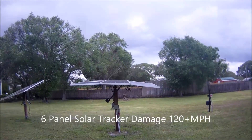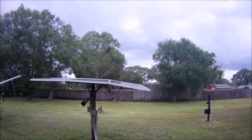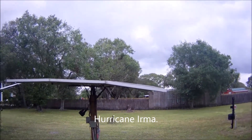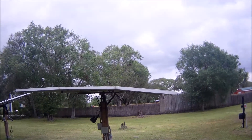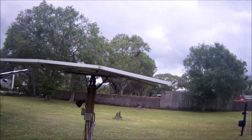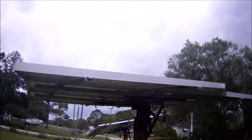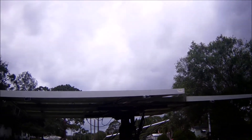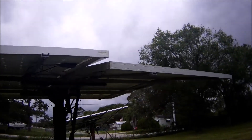Here's a video update on the damage my six-panel solar tracker incurred with Hurricane Irma. Everybody's reports are the same — we had over 120 mile-an-hour wind gusts. I had this solar tracker in the tabletop position, and as you can see it took a good beating. It's the super struts that bent.